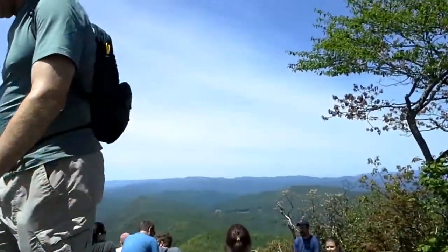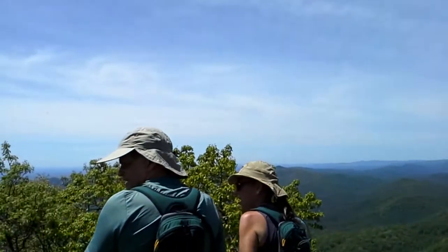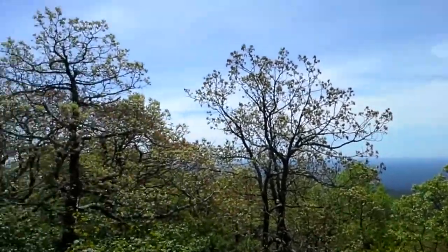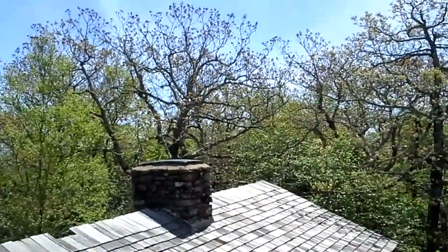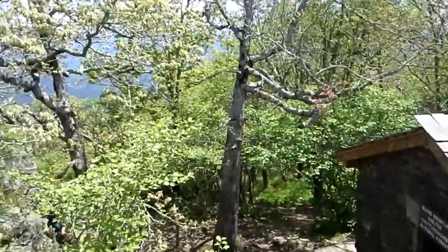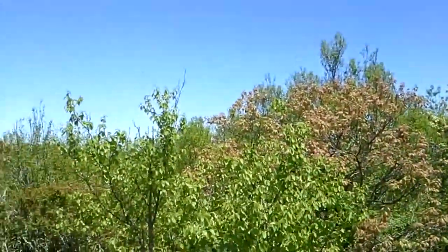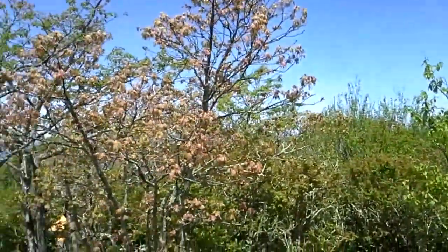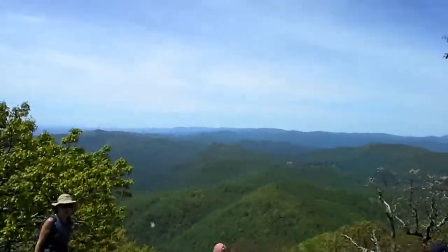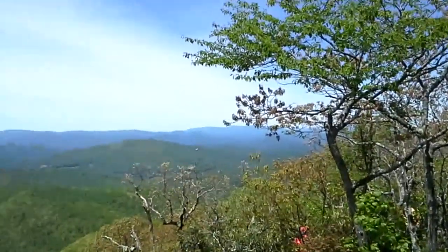The lookout point on top of Blood Mountain — it's an absolutely beautiful day. What a view. Made the hike all worth it — yeah, it's pretty beautiful.